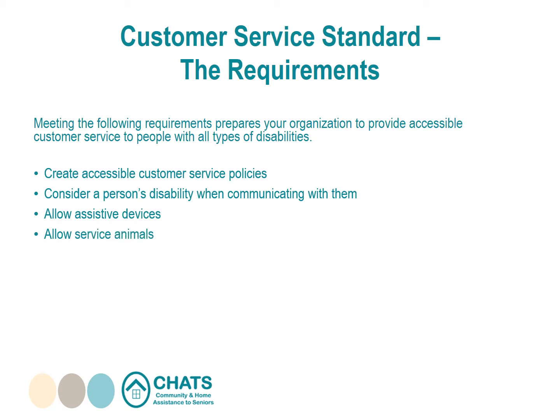Allow service animals: let people with disabilities bring their service animals into areas open to the public or third parties. In situations where the animal is prohibited by another law, provide another way for the person to access your goods, services, or facilities. Welcome support persons: let people with disabilities bring their support persons with them in areas open to the public or third parties.